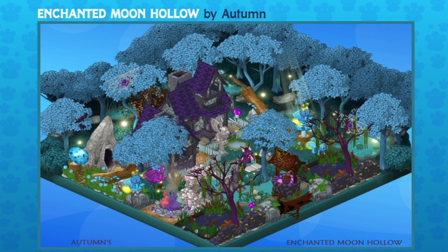This one is an Enchanted Moon Hollow, also sent in by Autumn. Beautiful wallpaper and flooring here — Michelle, those are from the e-store, aren't they? Yes, it's the new enchanted pond mini theme. Wow, that is gorgeous. And there's a buildable item in the middle.